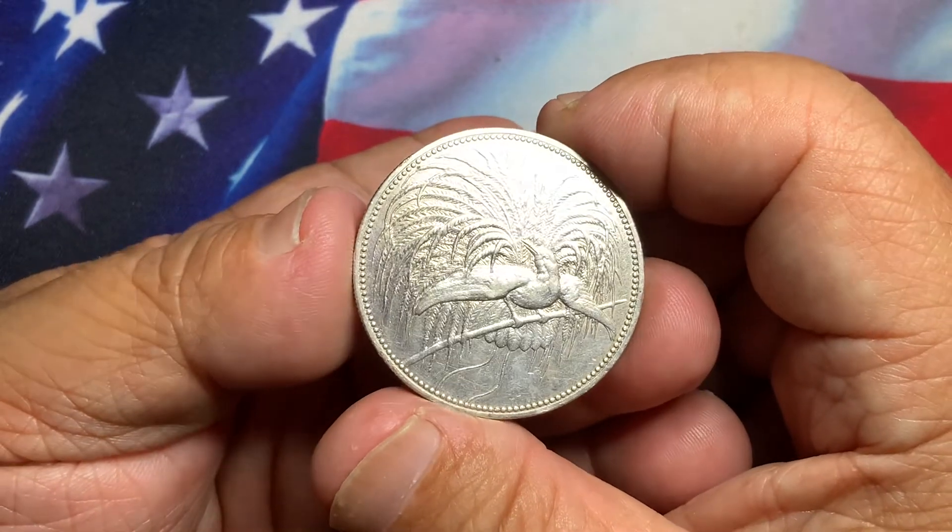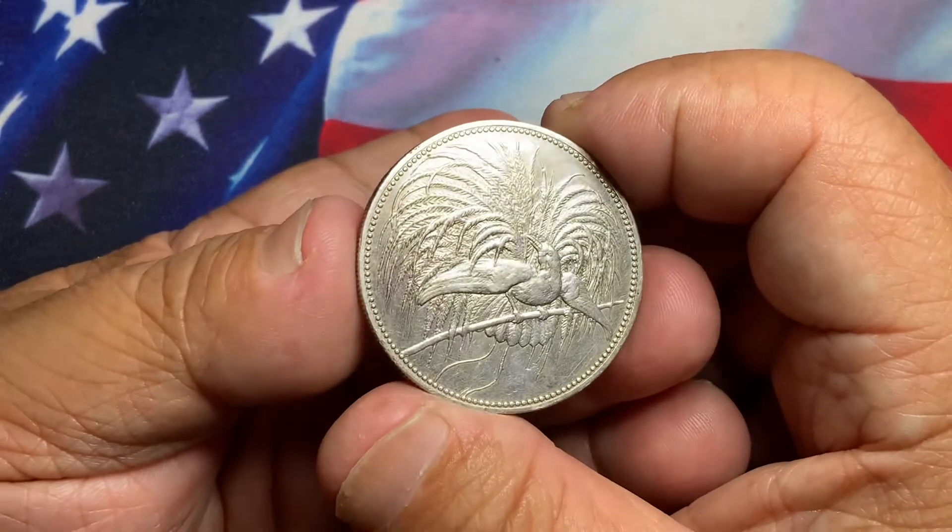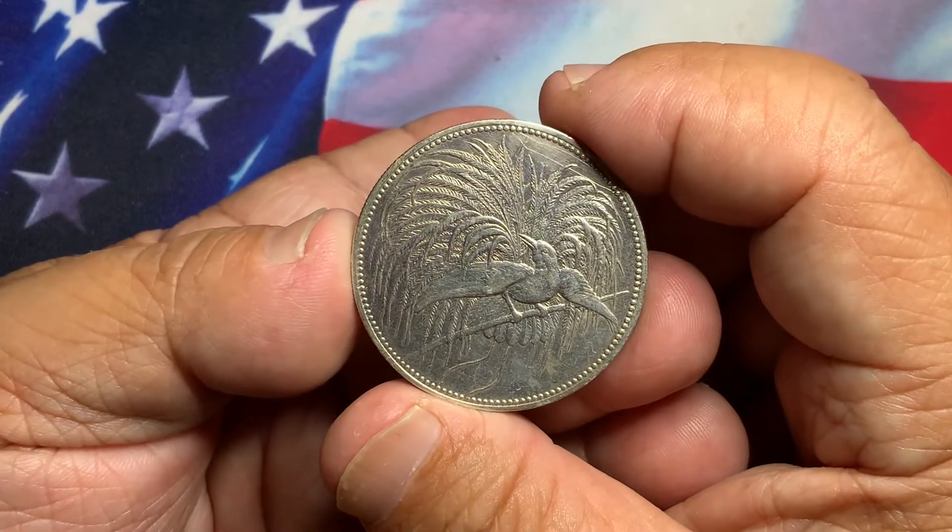Highly desirable by world collectors and U.S. collectors alike, and of course highly in demand due to its very low mintage.